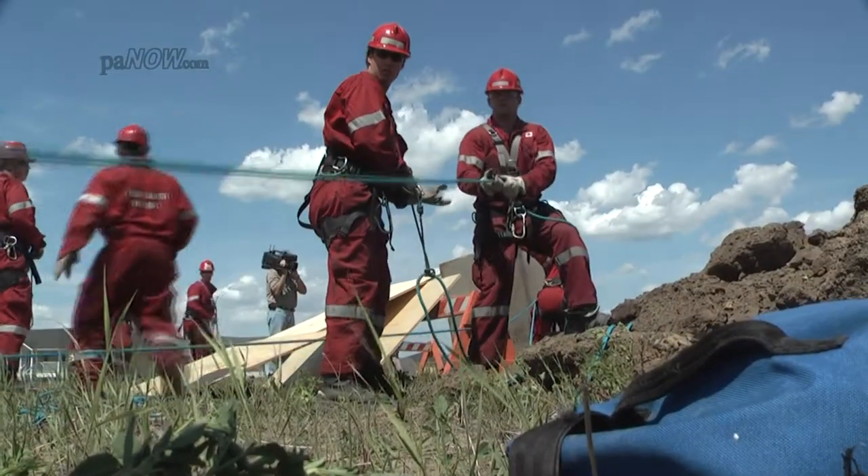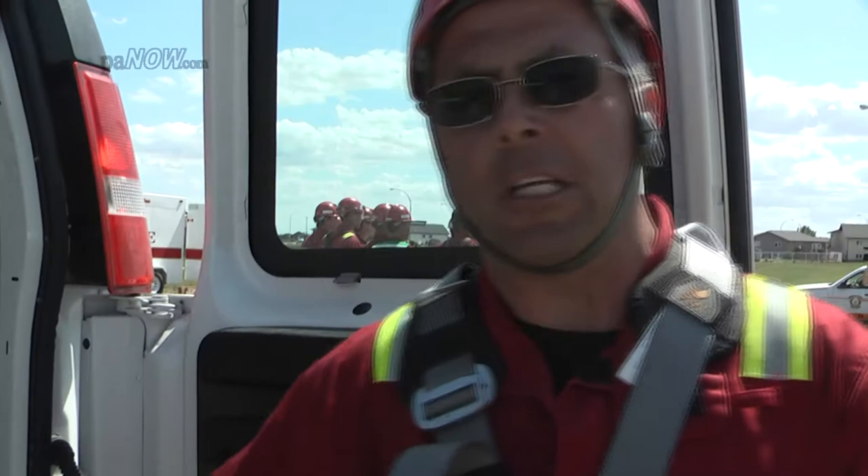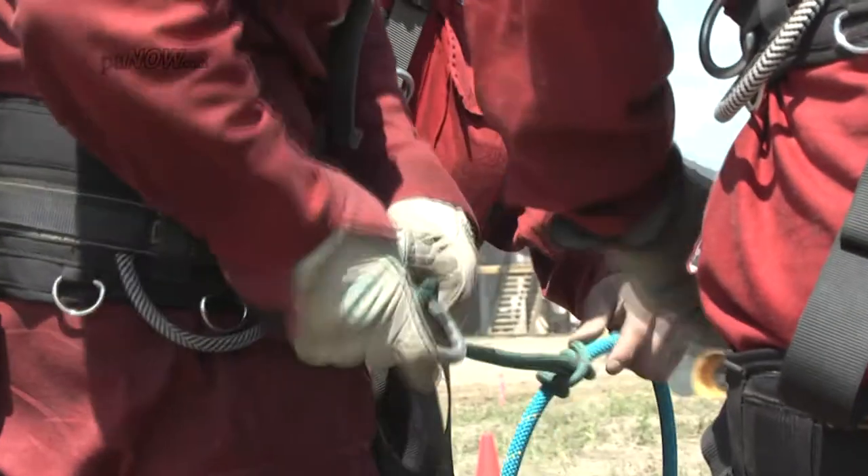There is no fooling around — it's everything by the numbers. Today we were actually putting fellows into a live trench to simulate a worker down and rescue that worker. There has been a lot of training up to this point; even before we got here, they had rope training — a lot of extensive rope training.